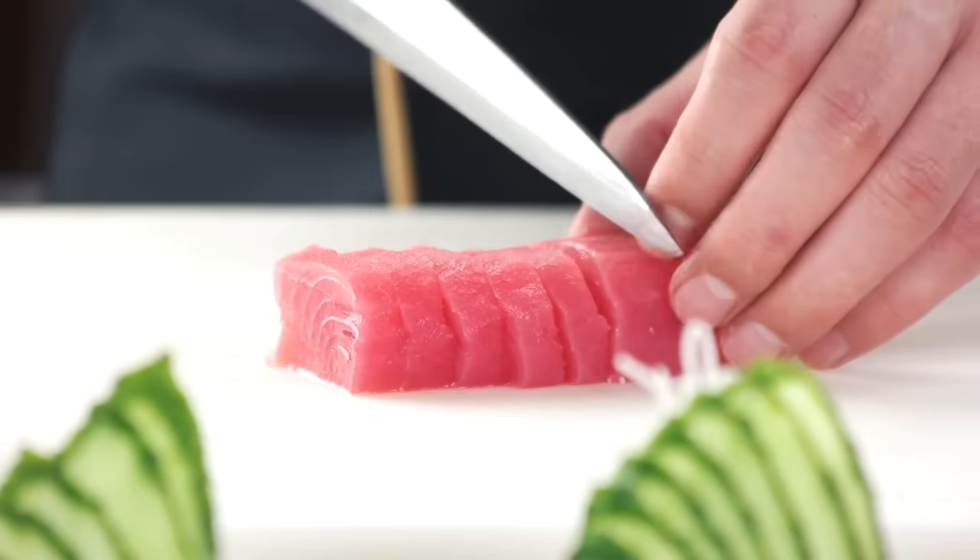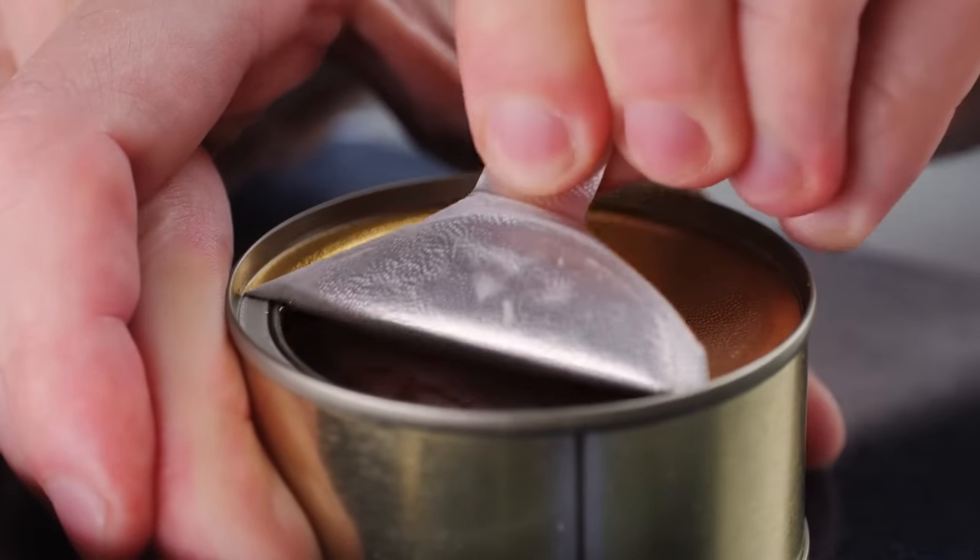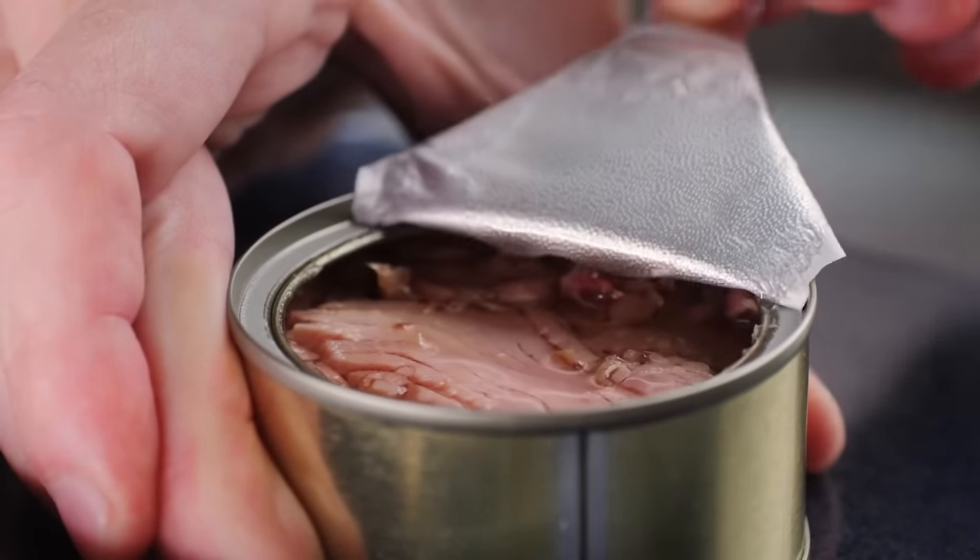Whether fresh or canned, tuna is low in fat and rich in protein. It also boasts quite a few essential nutrients like vitamin B12, iron, and omega-3 fatty acids. These healthy fats are known for their nutritional benefits, notably contributing to improved brain health.